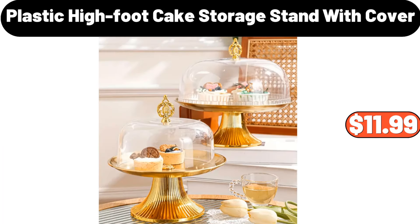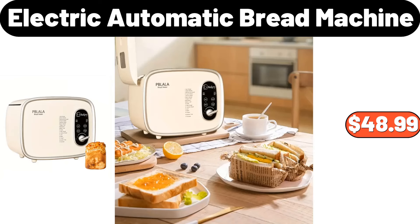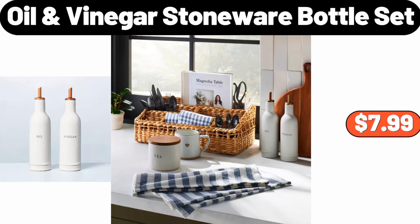Plastic high foot cake storage stand with cover, $11.99. 3-piece rotan lidded laundry hamper, $35.99. Electric automatic bread machine, $48.99. 3-QT stainless steel colander, $5.99. 2-piece oil and vinegar stoneware bottle set, $7.99.